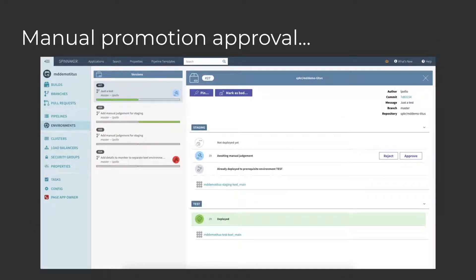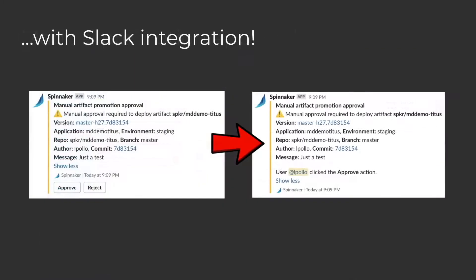Next I wanted to show you how a manual promotion artifact flow looks like. As you can see in the UI here, I specified a manual judgment constraint on the staging environment, so the artifact will not be deployed there until I approve. I can do that from the UI by clicking that button, but a much cooler way of doing this is using Slack. Here you can get a Slack notification that has interactive buttons to approve or reject the artifact promotion. If you're constantly on Slack like we are, especially now with COVID and lockdowns, this makes your life so much easier. Our users love this feature.